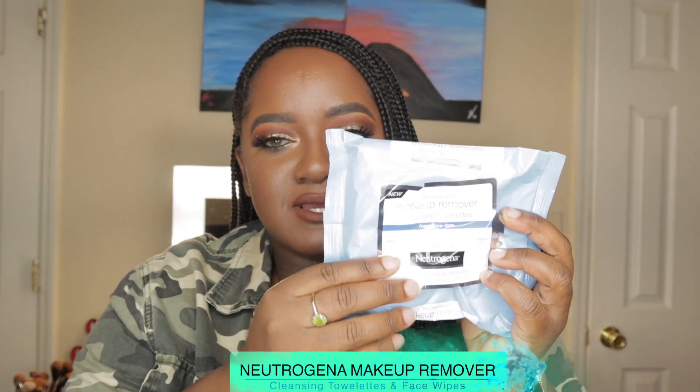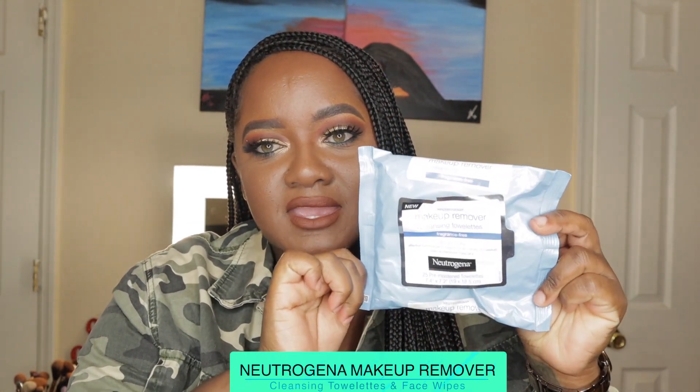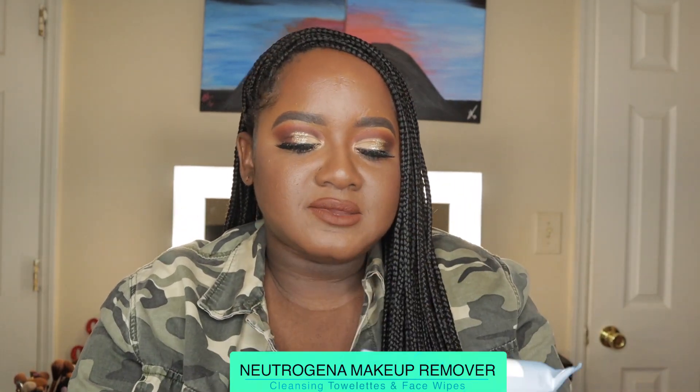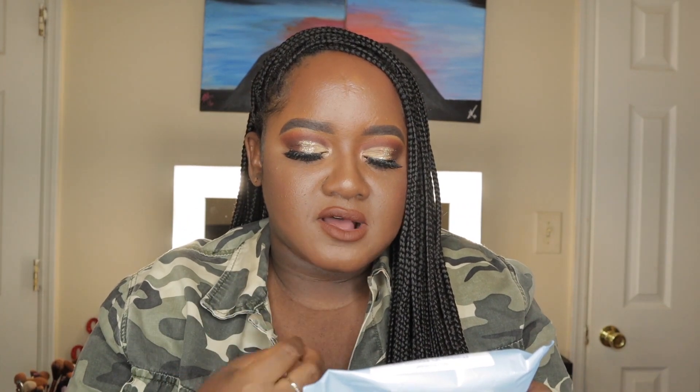This retails for $6.29 at Target. The product that I'm talking about, of course, is these Neutrogena wipes, and I have the one in the blue pack. Of course, it's just regular makeup remover wipes. It says it's a makeup remover cleansing towelette. It's fragrance-free, ultra-soft cloth, effective formula.